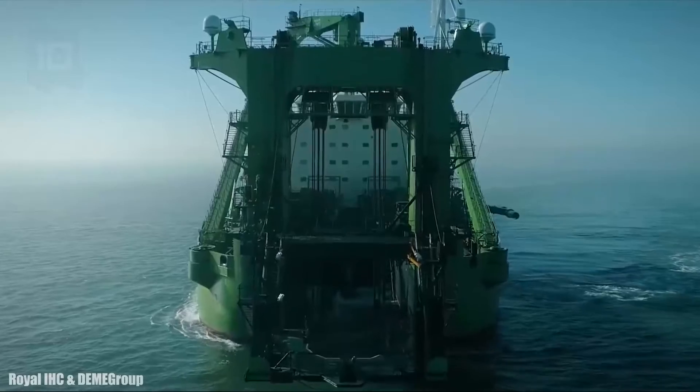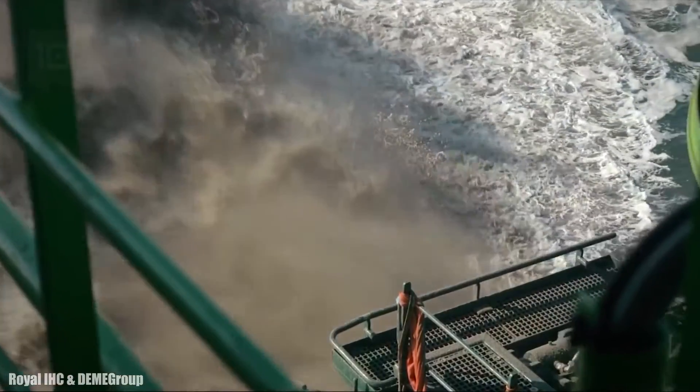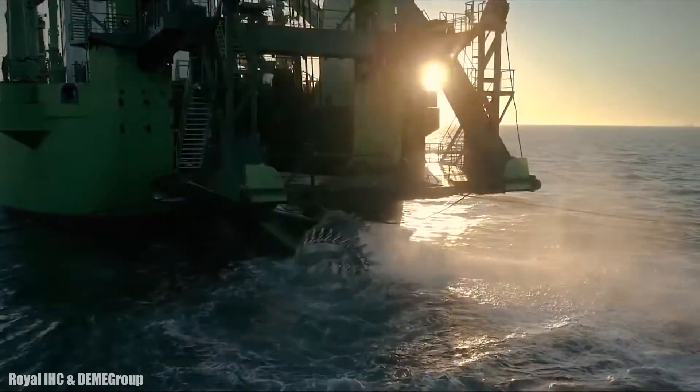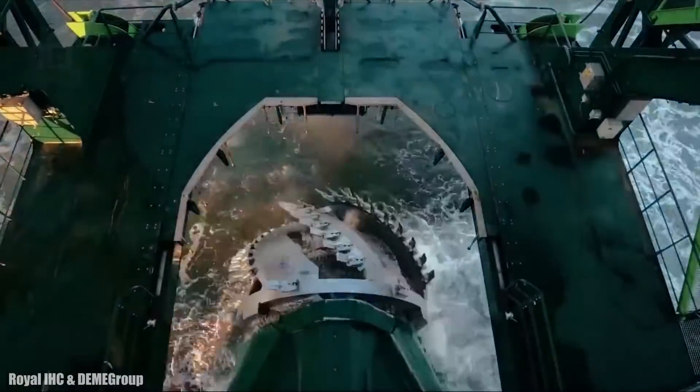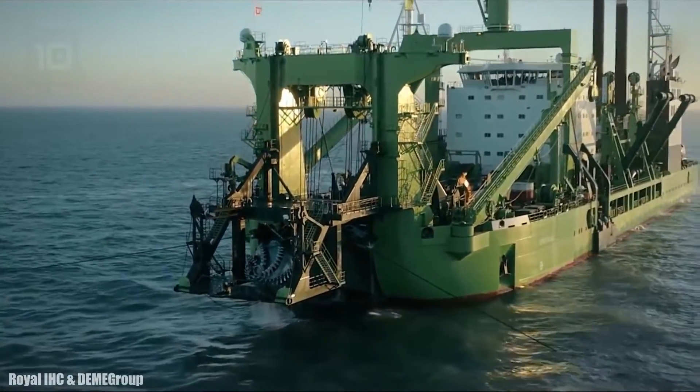It has a gross tonnage of 18,400 tons and a cargo capacity of 6,400 tons. It has 6 engines with 59,200 horsepower and can reach a speed greater than 11 knots.